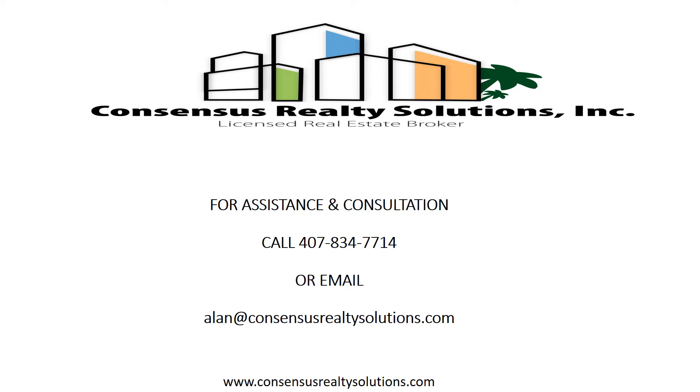For assistance and consultation, call 407-834-7714 or email alan at consensusrealestatesolutions.com.